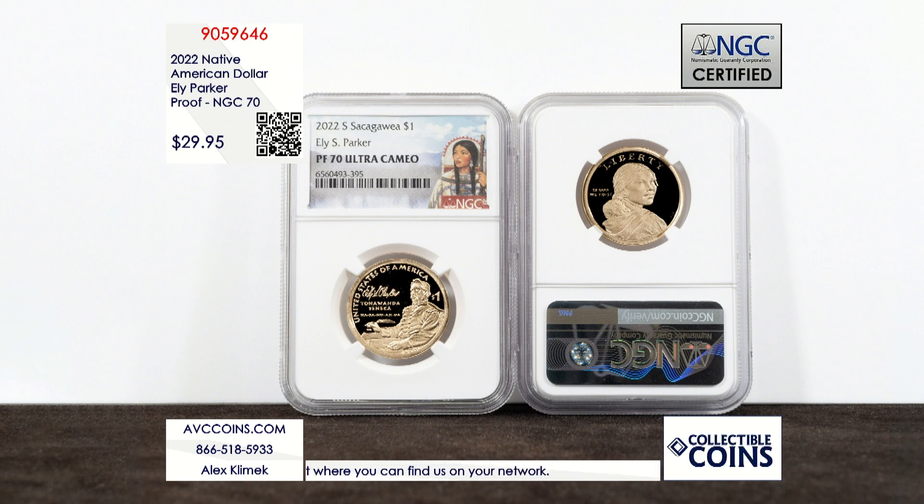These coins are in perfect Proof 70 condition, and there's currently a mintage of 647,839 total coins in existence. That means just a fraction of these coins exist in perfect 70, with a population of just 3,178 total coins.